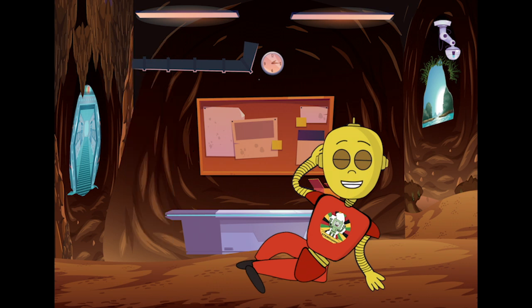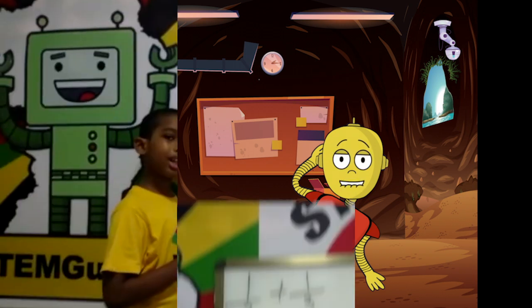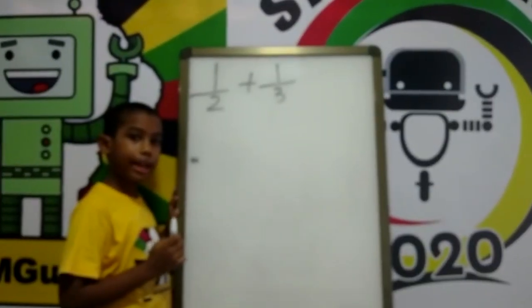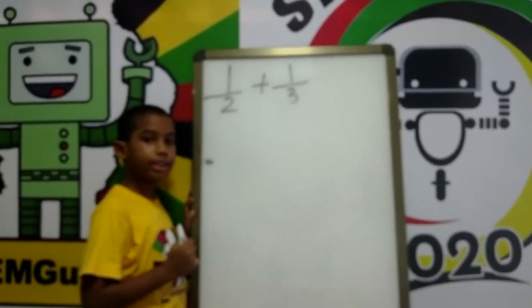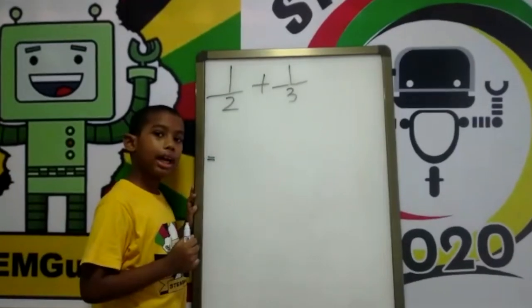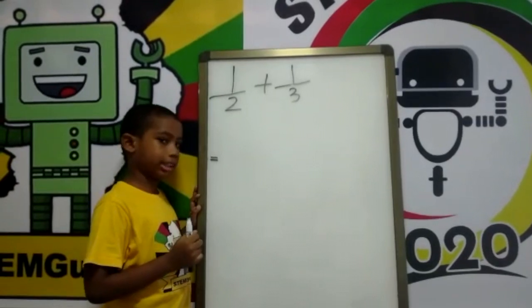My energy is waning. I'm gonna need a math boost. Welcome everyone to our quick math segment. Today I will be adding fractions with different denominators. But first, I will be introducing the parts of a fraction.